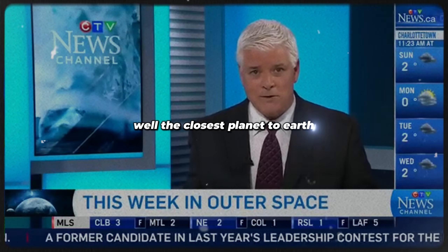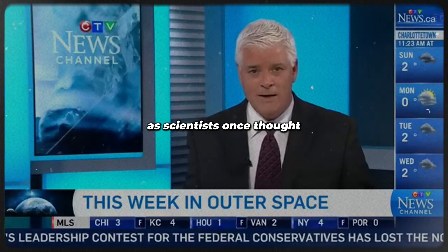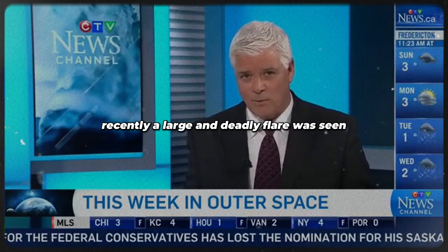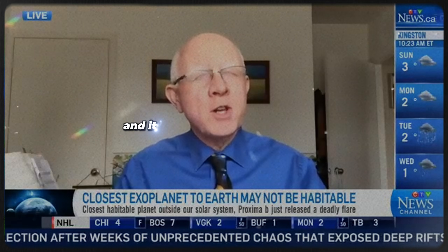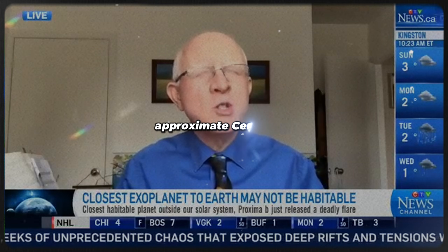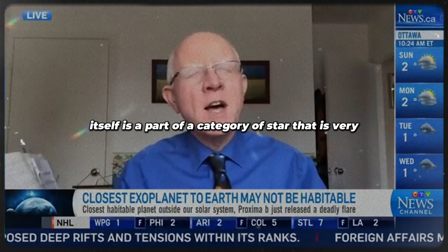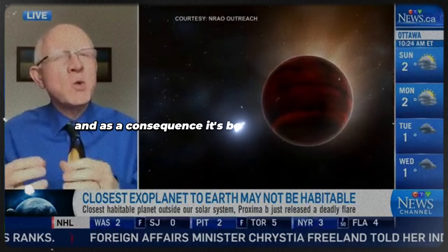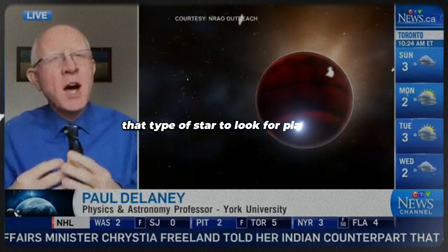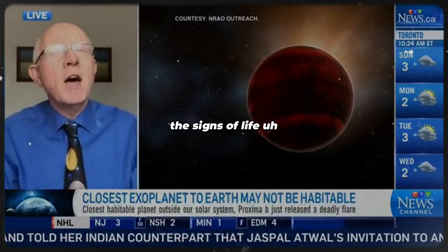The closest planet to Earth outside our solar system may not be as suitable to live on as scientists once thought. Recently, a large and deadly flare was seen emanating from Proxima b. Proxima Centauri is the closest star to the Earth, and it has a planet orbiting it — Proxima Centauri b. Proxima Centauri is part of a category of star very common in the Milky Way galaxy — what we call a red dwarf — and it's become a focal point to look for planets and signs of life.